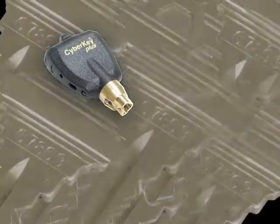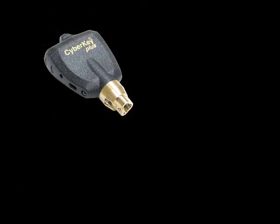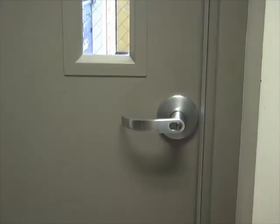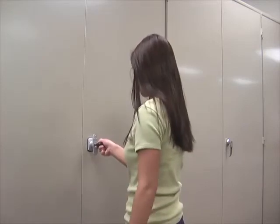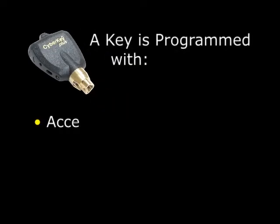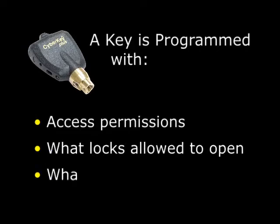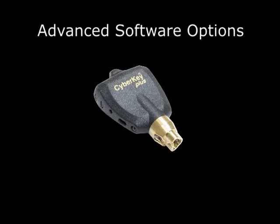The CyberKey is a highly programmable electronic key that cannot be duplicated. One key can be used to open any of the locks in the system, from entryway doors to cabinets and padlocks on gates. The key is programmed with the access permissions for that user — what locks they are allowed to open, and on what days and times. Advanced software options offer additional features for the key.